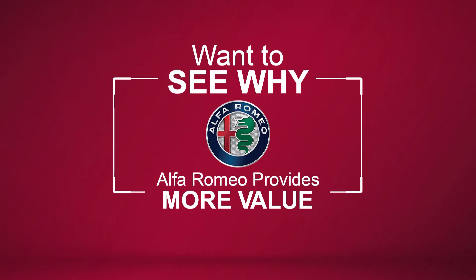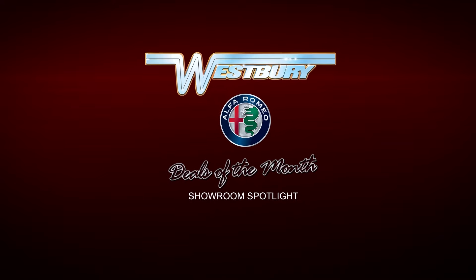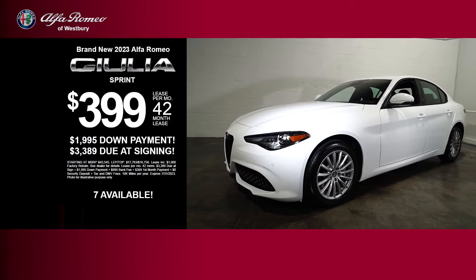Want to see how Alfa Romeo provides more value? Get the new Alfa Romeo Giulia.